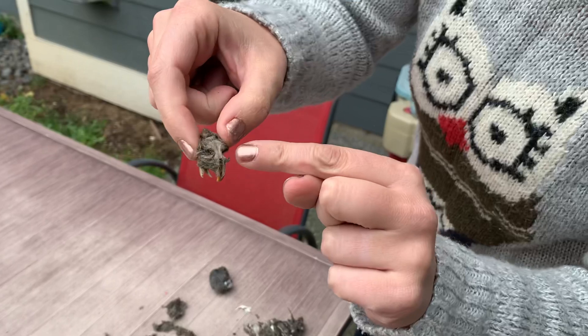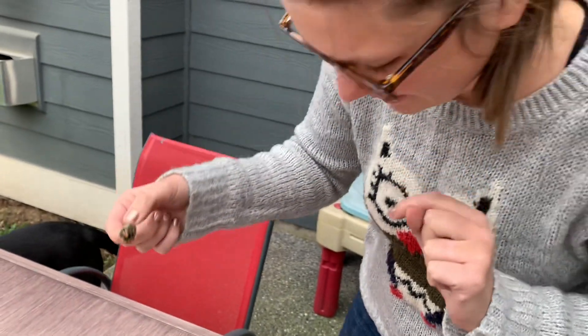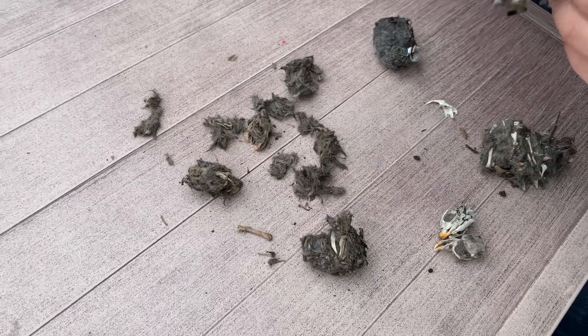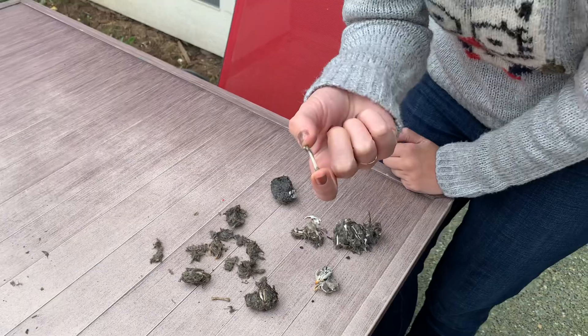There's another little skull — you can see where the little mice eyes were and this little bottom jaw too. I know that this might seem a little bit yucky to some of you guys but I just think it's so interesting to be able to see exactly what the owl was eating.